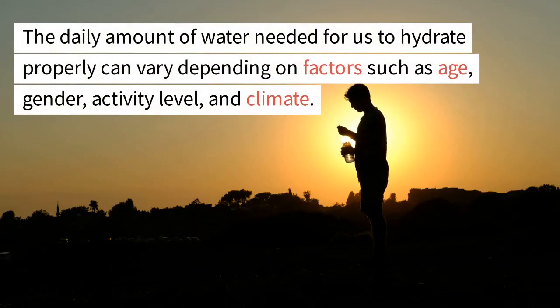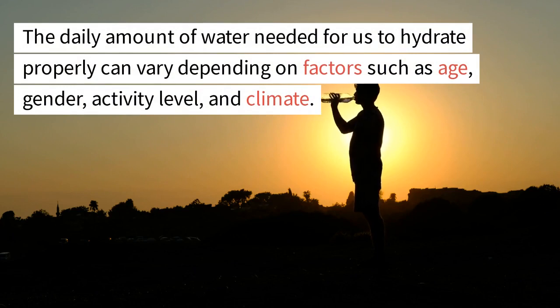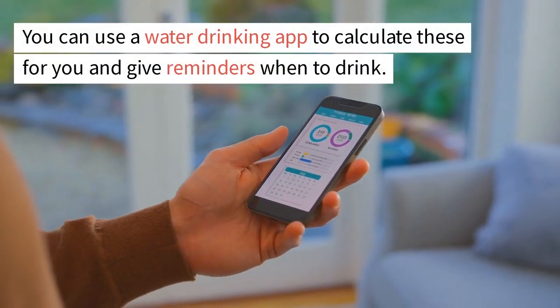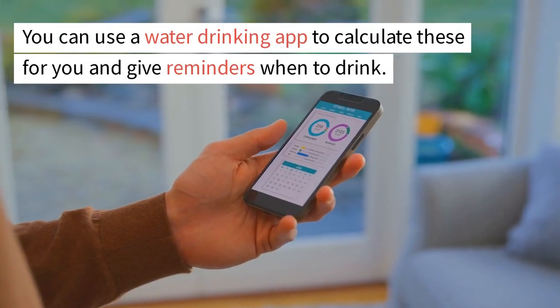The daily amount of water needed to hydrate properly can vary depending on factors such as age, gender, activity level, and climate. You can use a water drinking app to calculate these for you and give reminders when to drink.